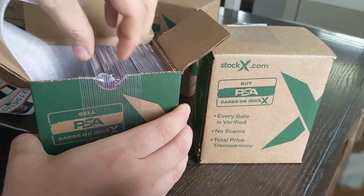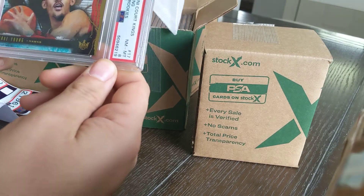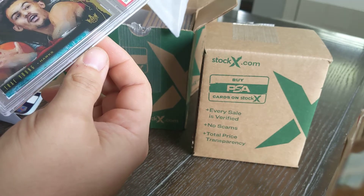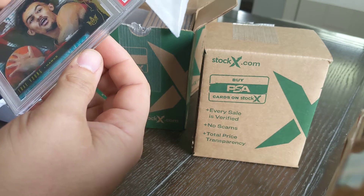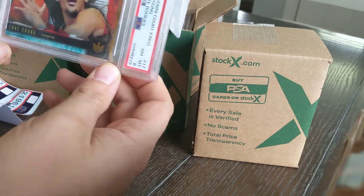First one out of the box: a Trey Young Court Kings rookie insert. Came back as an eight. Not sure what would knock that down from a ten — it looks pretty pristine to me, straight out of the pack into the top loader that I shipped it in. But I'll take an eight, that's fine.